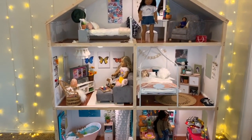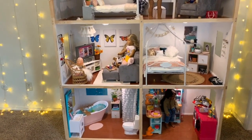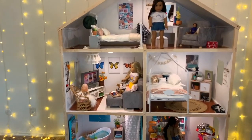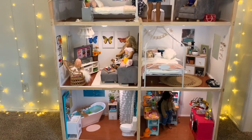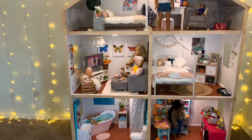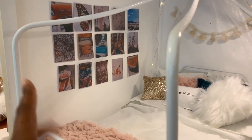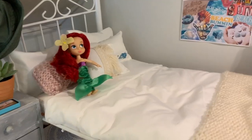I hope you guys enjoyed this video — it was a pleasure to make. I'm so thrilled that my dollhouse is pretty much completed. Leave a comment below with your favorite room, and let me know if you have a dollhouse tour on your channel — I'd love to watch it. Don't forget to give this video a thumbs up, subscribe, and I'll talk to you guys in my next video!